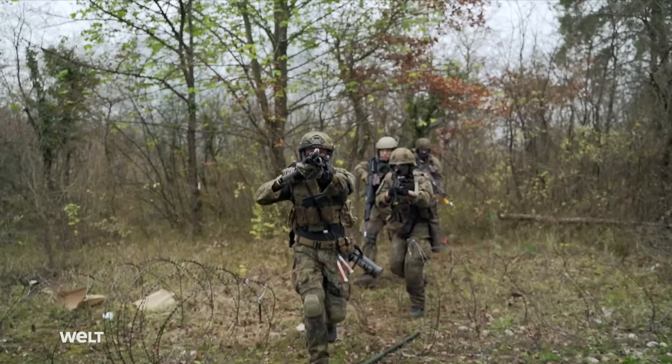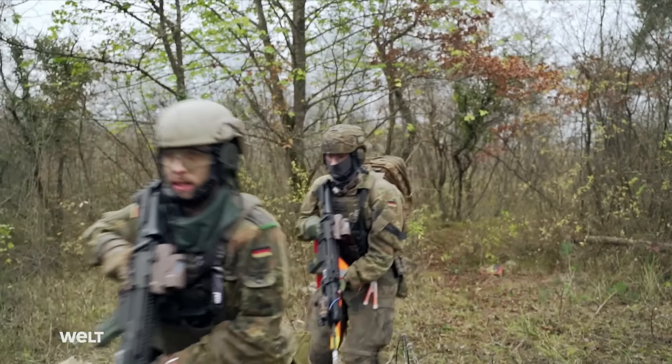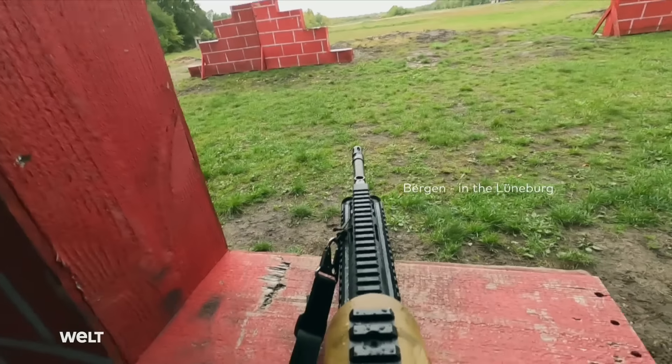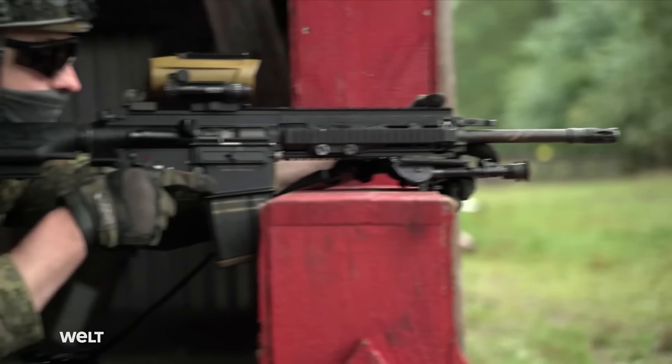The Bundeswehr's experience on international missions has shown that the standard issue G36 assault rifle has limitations in terms of range and penetrating power, which is why the Bundeswehr procured the G27 battle rifle. It closes the gap between the G36 and large caliber systems.